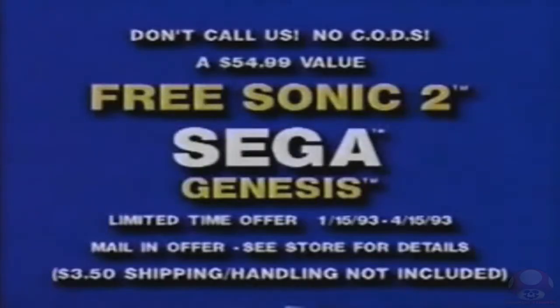Buy the Sega Genesis that comes with Sonic 1 and get Sonic 2 free! Act now! Wiener Dog Sweaters, sold separately.